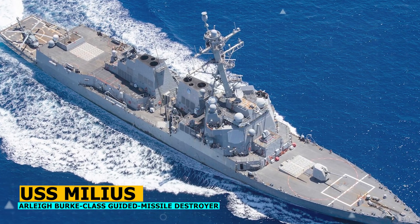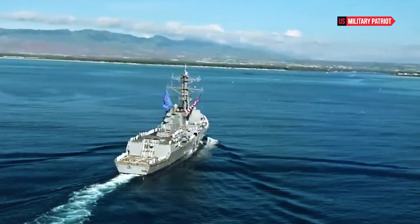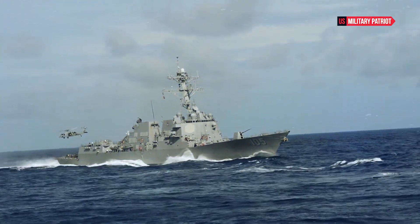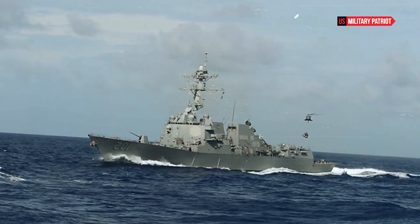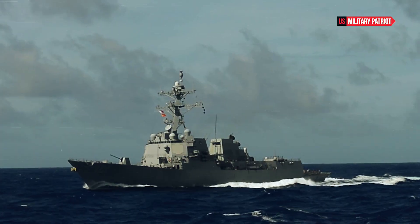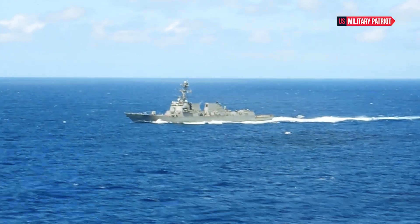The USS Milius is a product of the renowned Arleigh Burke-class destroyer program, conceived in the late 1970s as a response to the increasing threats faced by the United States Navy during the Cold War era. These ships are characterized by their multi-mission capabilities, advanced Aegis combat systems, and a focus on stealth and survivability. Weighing in at approximately 9,200 tons and stretching over 500 feet in length, the USS Milius features a sleek and modern design that incorporates radar-absorbing materials, reduced acoustic signature, and other stealth technologies, providing a platform for seamless integration of advanced weapon systems and sensors.